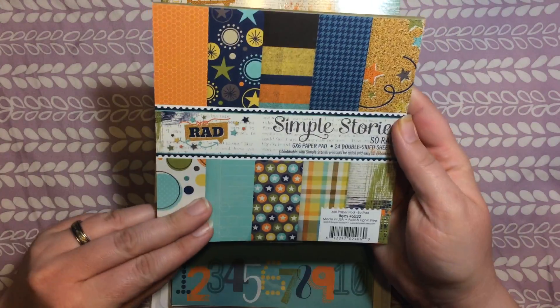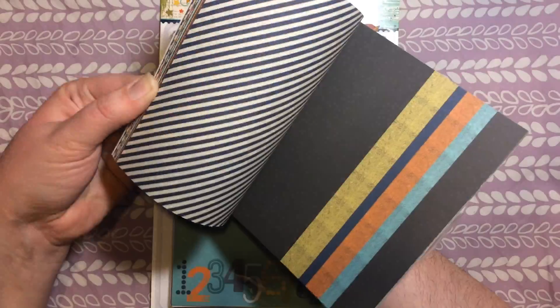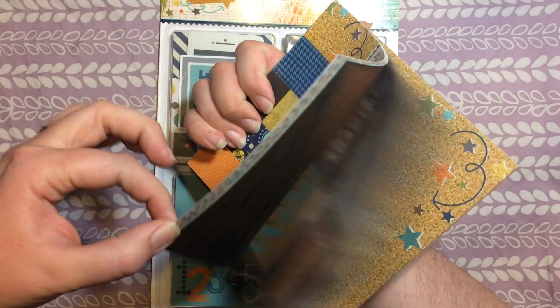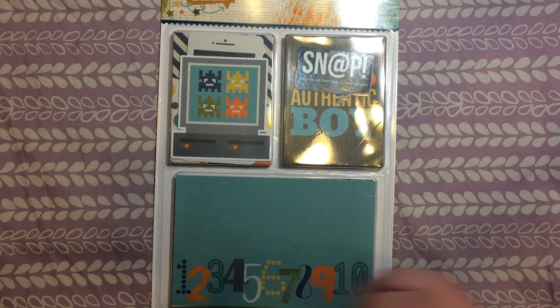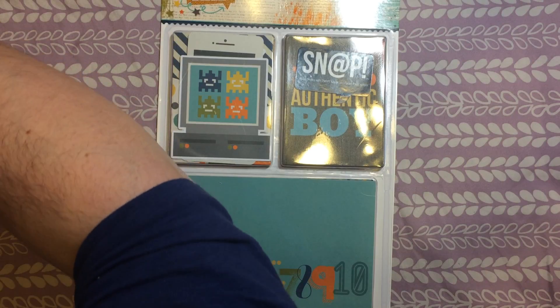And again we have a 6x6 paper pad — these are double-sided, so I'll just sort of flip through it so you can get an idea of what's in here. Some really fun ones. I have a son, so that would be good if I made anything for him or even my husband — probably works better for my son though. He's sitting here watching me and wants to wave at the camera.